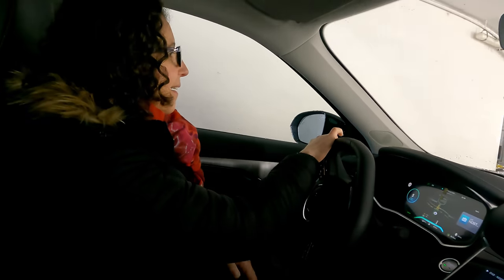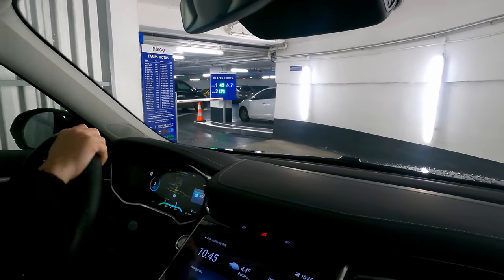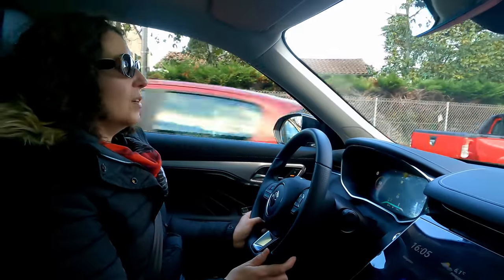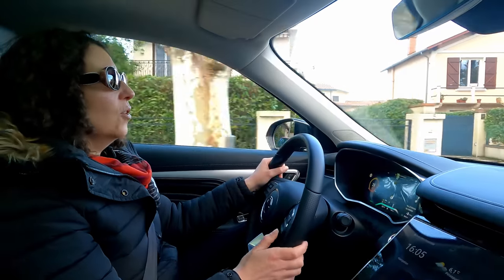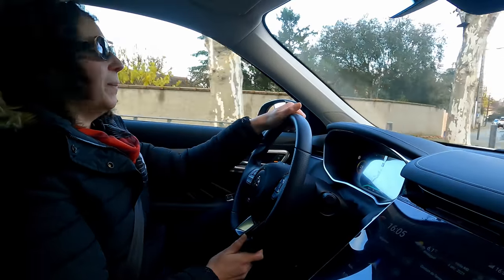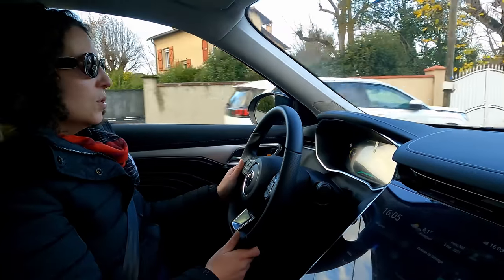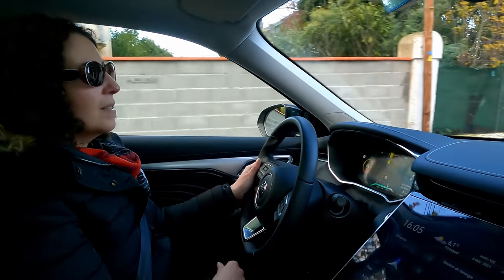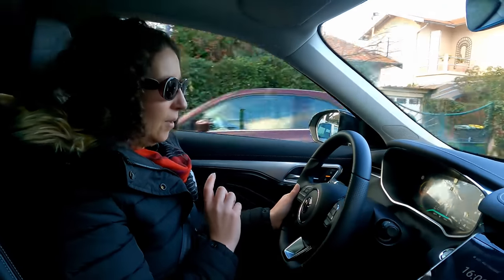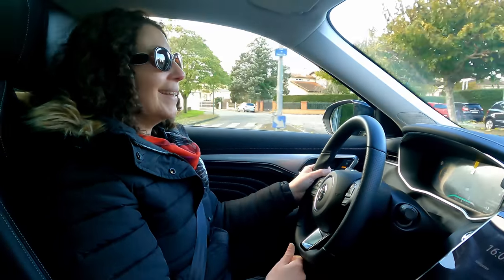Ce qui me convient moins : ne pas pouvoir conduire à une pédale. Je suis tellement habituée au frein régénératif allant jusqu'à l'arrêt complet que son absence me gêne vraiment. L'autonomie et le réseau de charge restent un point faible en voiture principale. Par contre, au niveau équipement, c'est vraiment très bien : au prix d'une Model 3, on a les capacités d'un SUV familial type Model Y — c'est un très bon rapport qualité-prix.